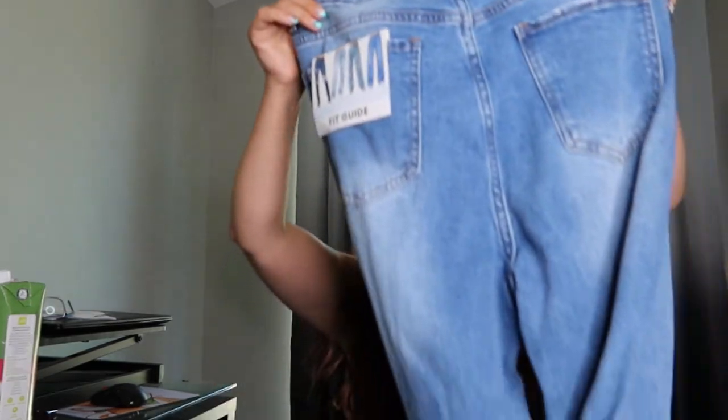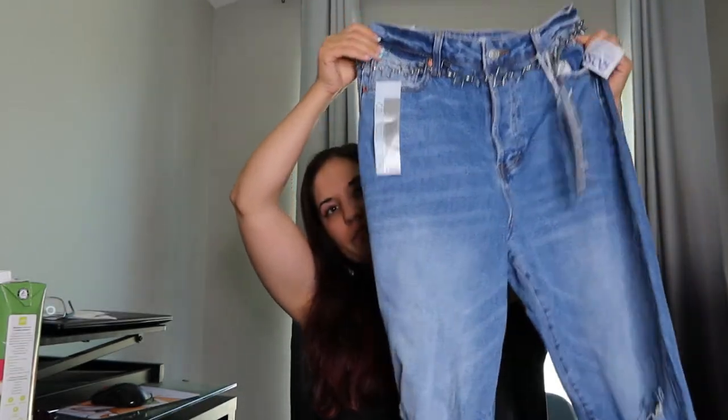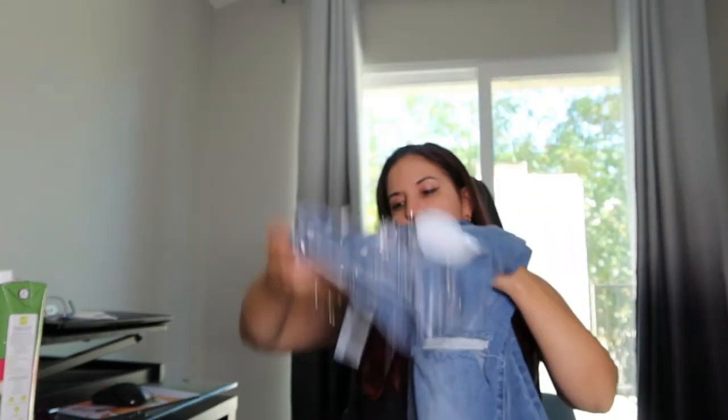And then we have some more jeans I have to try on. These are $17 — the 90s boyfriend jeans. Fit through hip and thigh. They look kind of long but we'll see if they fit or not. But I love the belt — it was just so cute, so I had to try them out. This kind of has a distressed look.